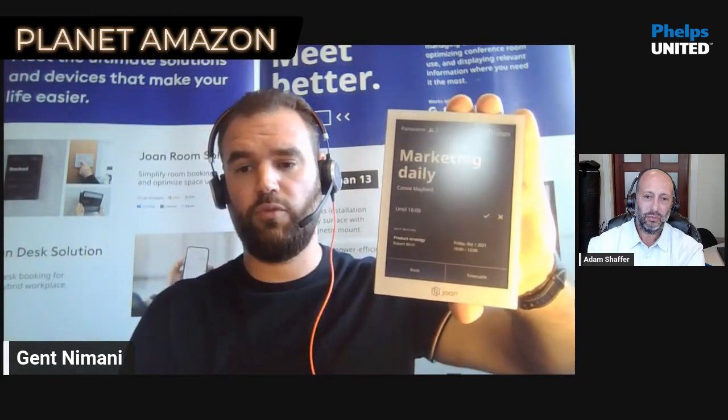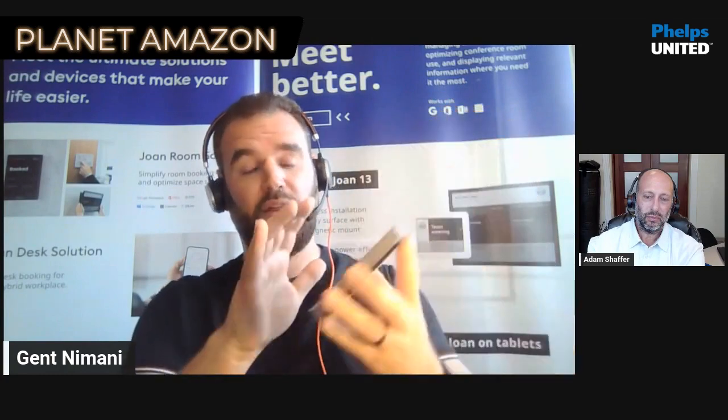In this case, it would simply say 'Marketing Daily, organized by Casey Mayfield, until what time' — you'd have an overview of what's to come. The Joan 6 and Joan 6 Pro devices are actually touch displays, so you can book from the device itself. If you're standing in front of a meeting room door, you can simply click 'book' for an ad hoc meeting or choose an exact time and date. As a third option, we also have a free mobile app on iOS and Android, so even if you don't want to touch the display, you can do it straight from your phone.